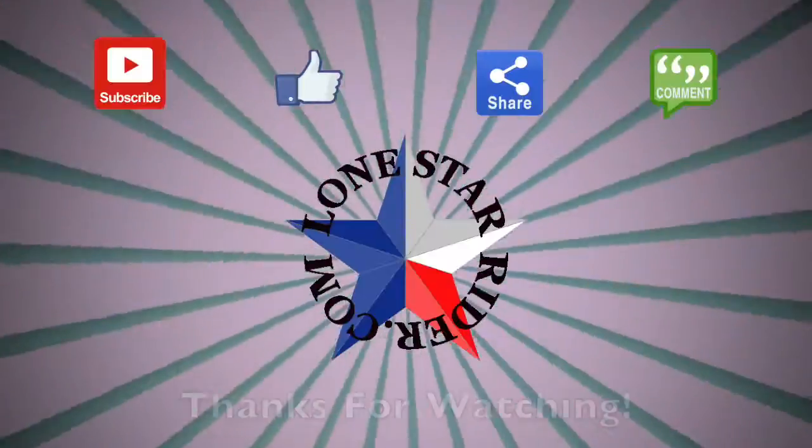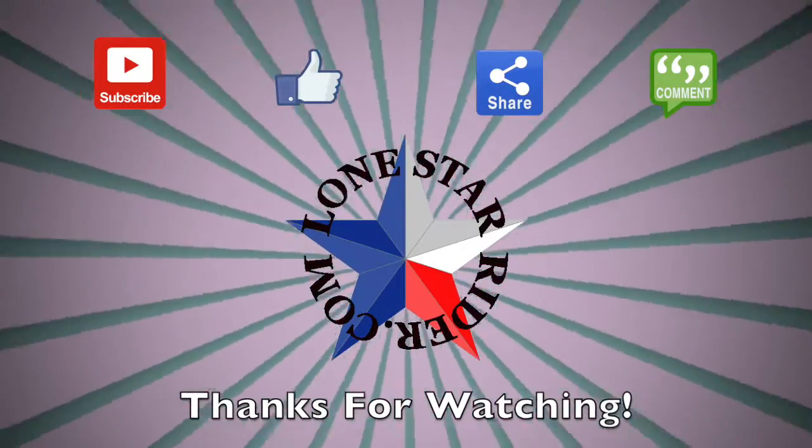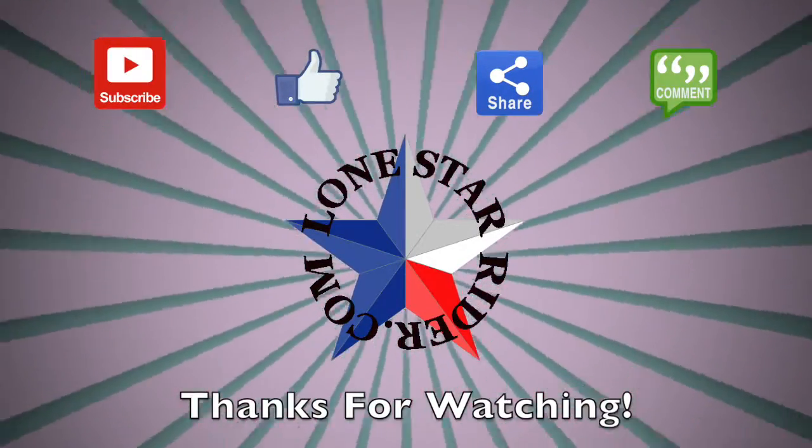Catch y'all on the road. I got a bunch of videos to put out — it's been a while.